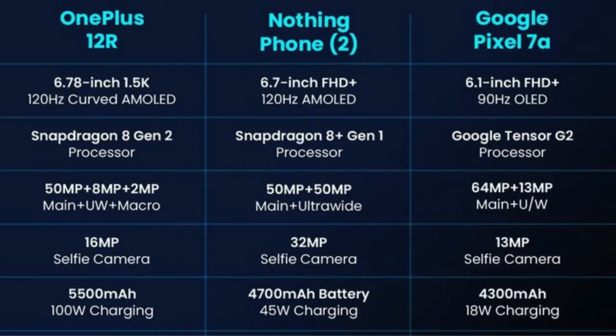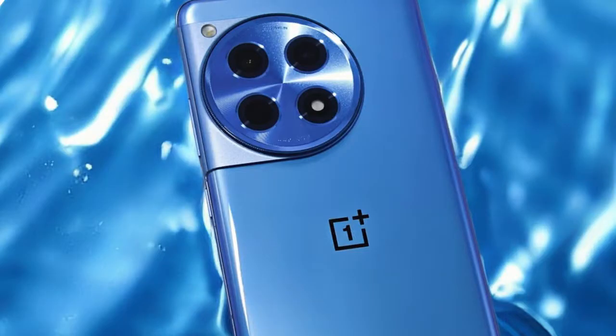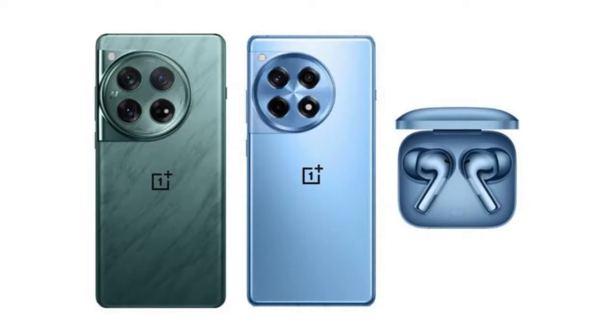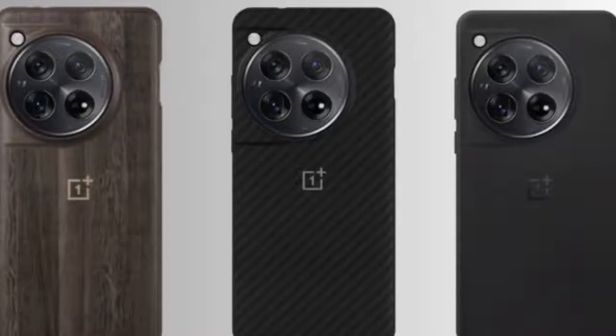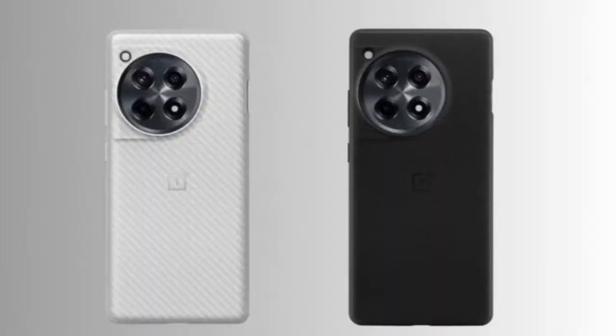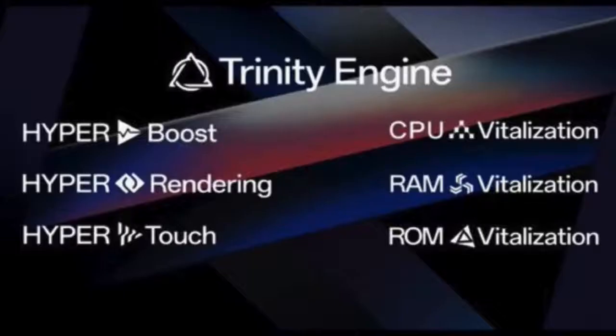Captivating Camera Setup. The OnePlus 12R does not compromise on photographic capabilities. The triple camera setup includes a 50-megapixel wide lens with PDAF, Laser AF, and OIS for stunning primary shots. An 8-megapixel ultra-wide lens with a 112-degree field of view expands creative possibilities, while a 2-megapixel macro lens brings close-up details to life. The camera supports 4K video recording at 30 or 60 frames per second, with gyro-EIS and OIS. The 16-megapixel selfie camera supports HDR and panorama modes.